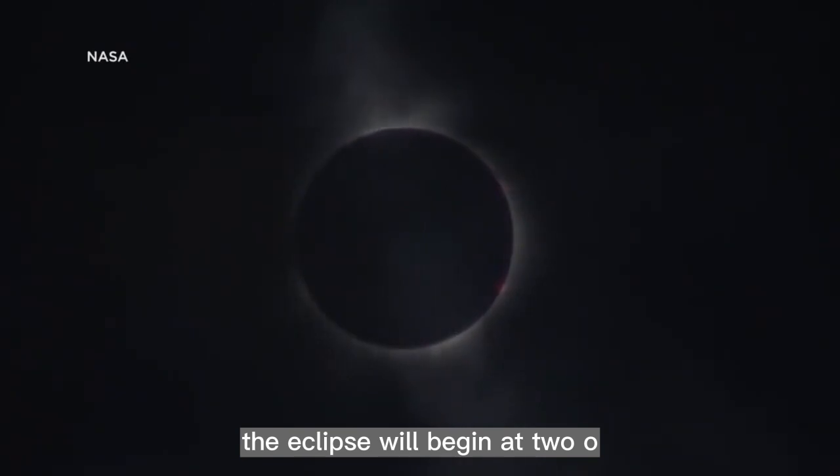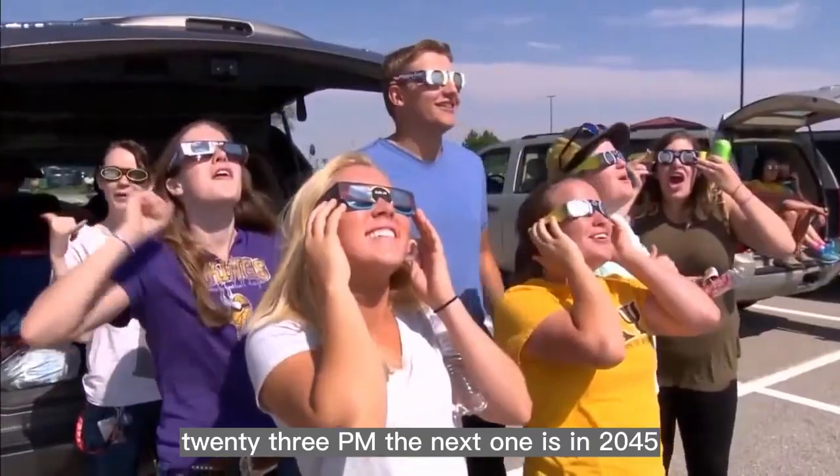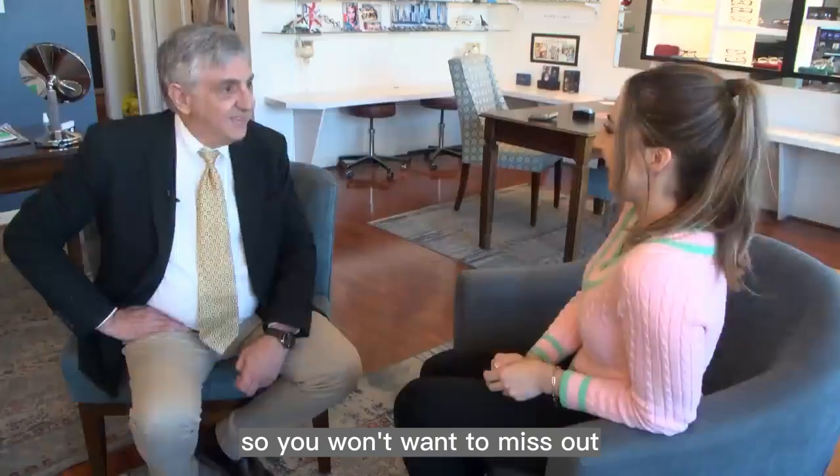The eclipse will begin at 2:08 p.m. and will peak at 3:23 p.m. The next one is in 2045, so you won't want to miss out.